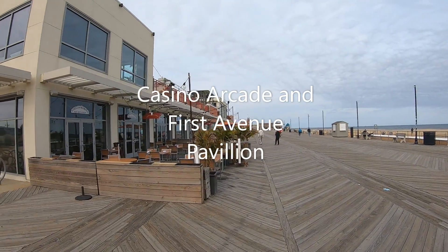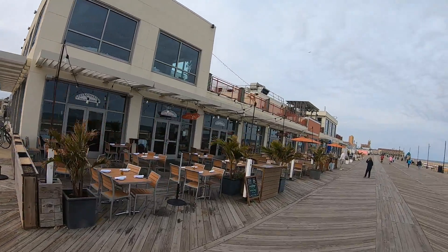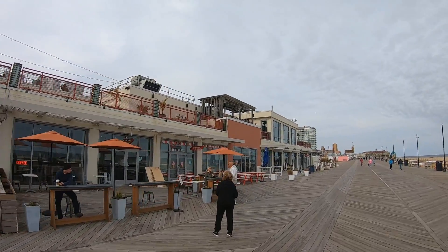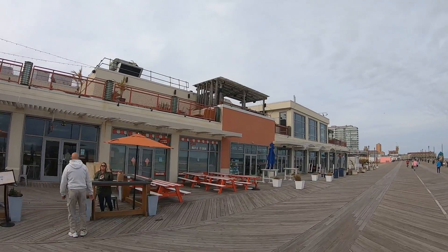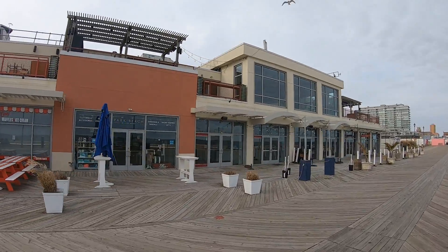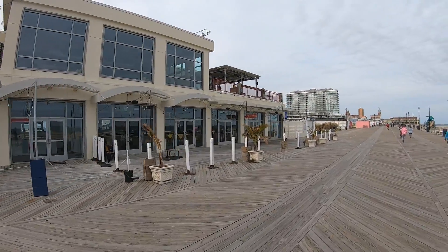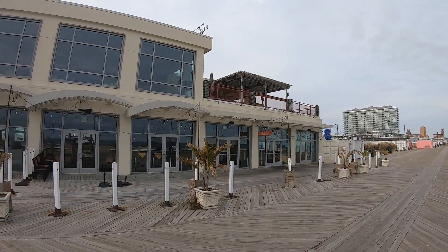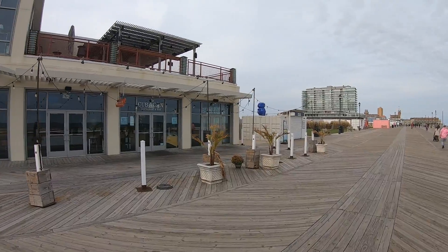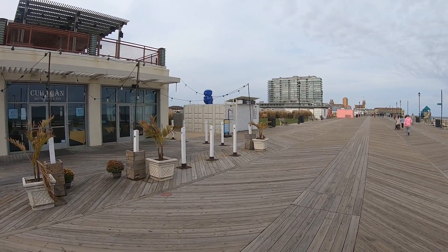This is the First Avenue Pavilion which houses Stella Marina, Asbury Park Roastery, Tony's Waffles and Ice Cream, Park Beach which is a great clothing store, Cubicon which is a great restaurant, and upstairs we have Watermark. Just north of the First Avenue Pavilion we have Mogo, which is open seasonally.